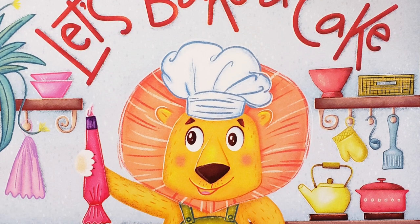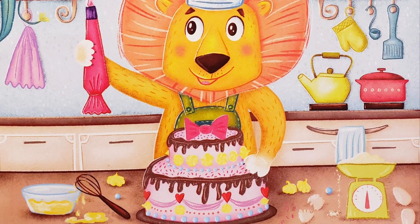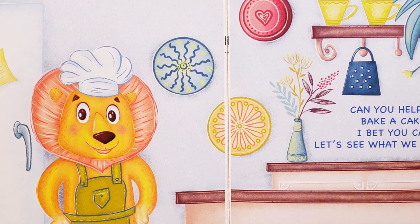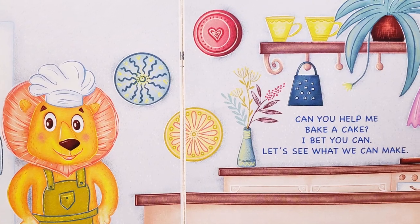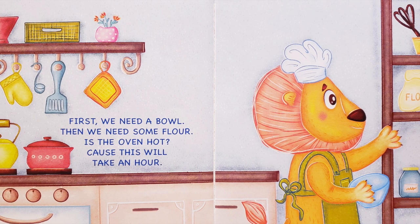Let's Bake a Cake, written by Chloe Place, illustrated by Natalia Tomoshenko. Can you help me bake a cake? I bet you can! Let's see what we can make. First we need a bowl, then we need some flour.